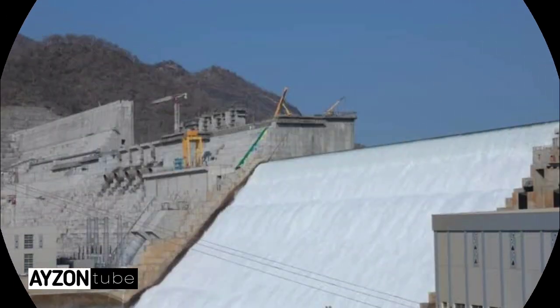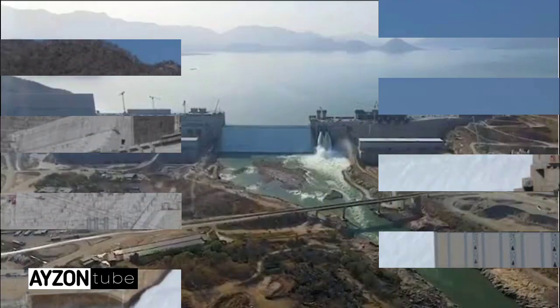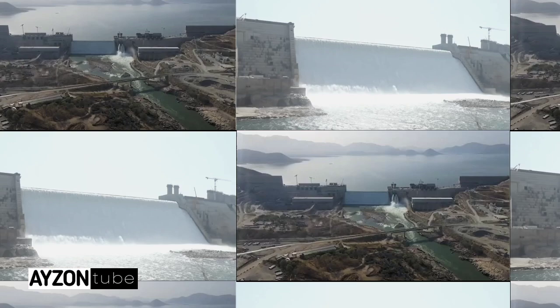Ethiopia is building Africa's first huge dam on the Nile River. Today we will see the facts about the dam.